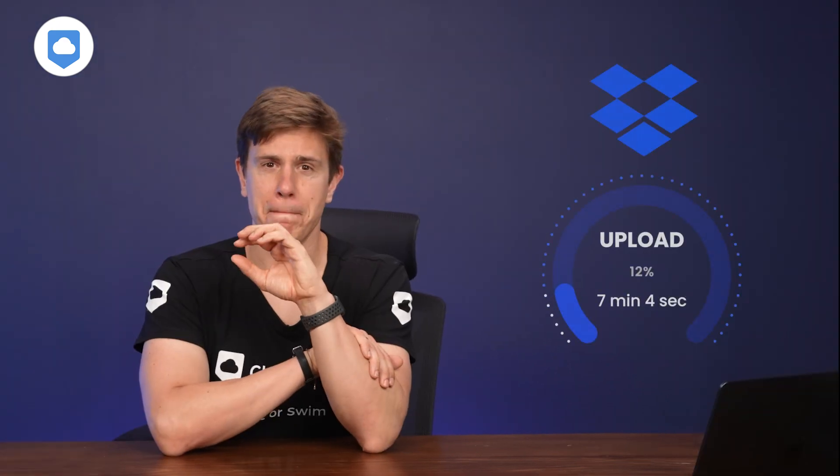Let's move on to speed — how quickly can each platform get files into the cloud and download them? We do our speed testing in-house at Cloudwords, uploading a 5GB folder of mixed files and then downloading it, done twice to measure consistency. Google Drive had an average upload speed of 7 minutes and 9 seconds. Dropbox was marginally quicker with an average upload speed of 7 minutes and 4 seconds.